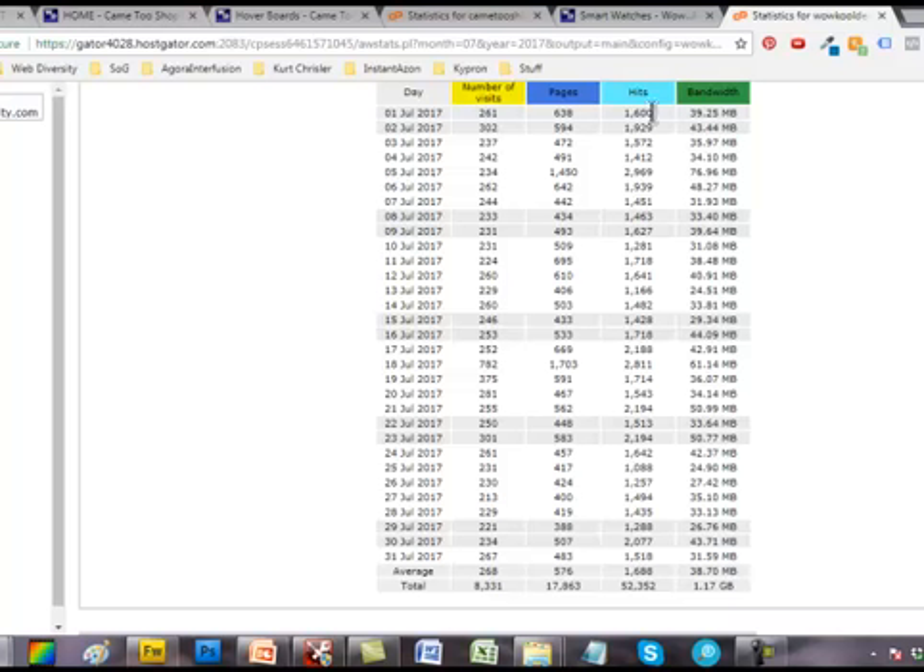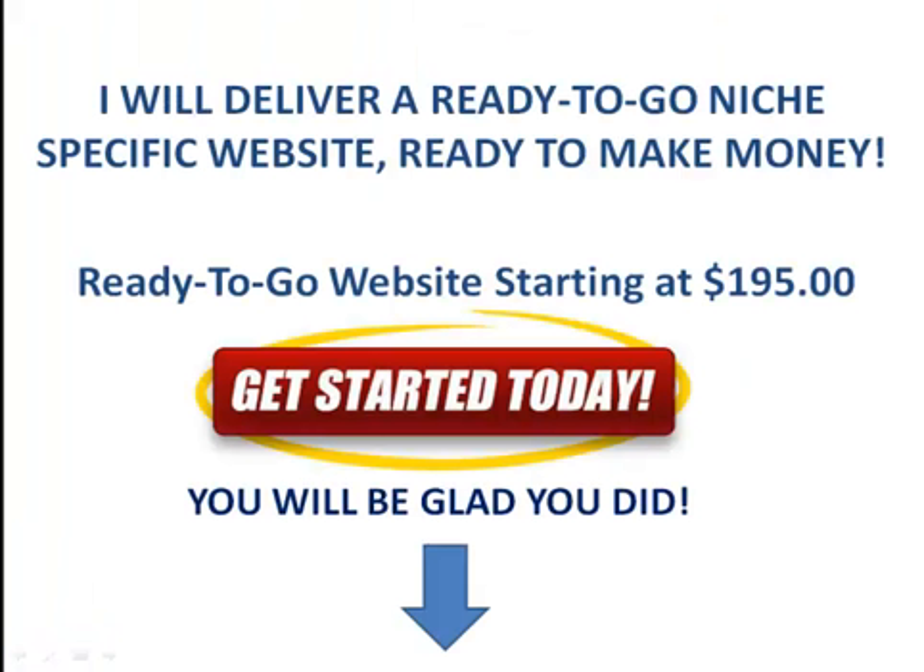Those are two examples — GameToShop and WowCoolDeals. As I indicated from the beginning, I will deliver a ready-to-go niche-specific website, ready to make money. Look at our ready-to-go websites and click 'Get Started Today' — you will be glad you did.